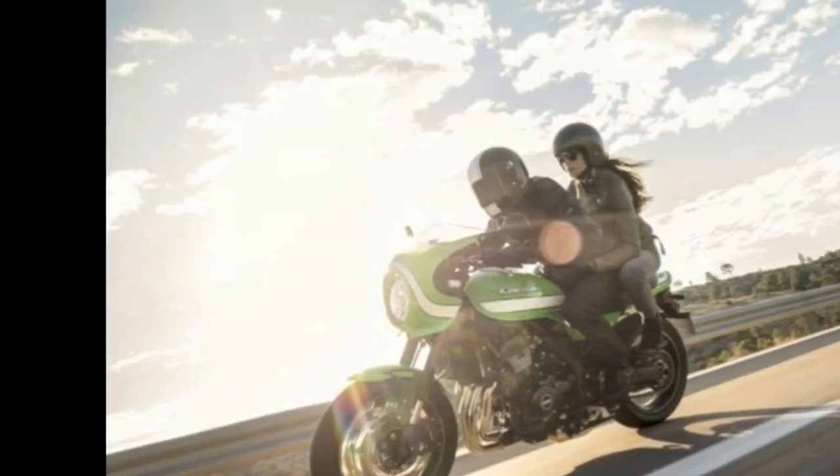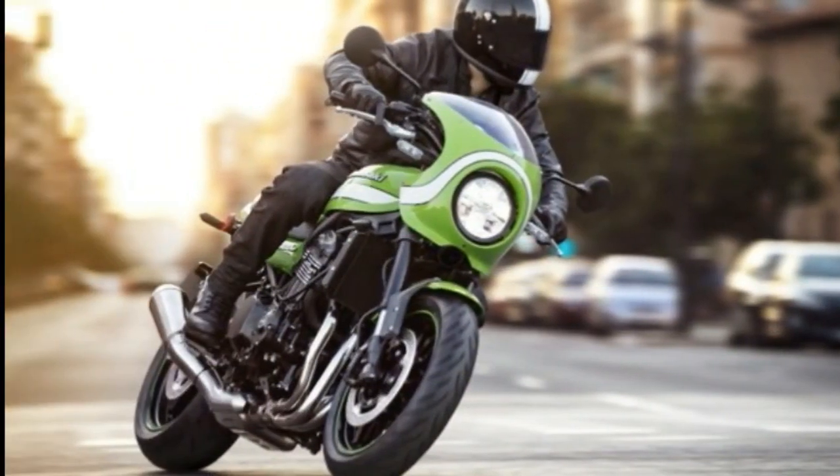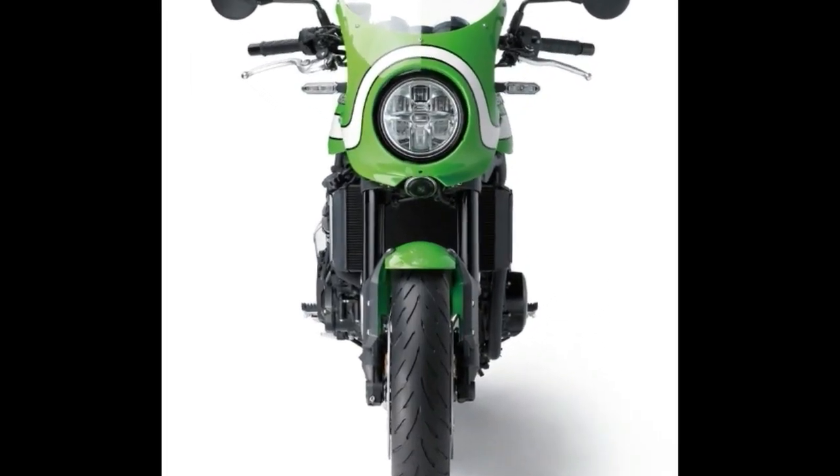The bike is sprung with a pair of 41mm inverted forks up front and horizontal back link suspension in the rear, and rolls on a pair of cast multi-spoke wheels.